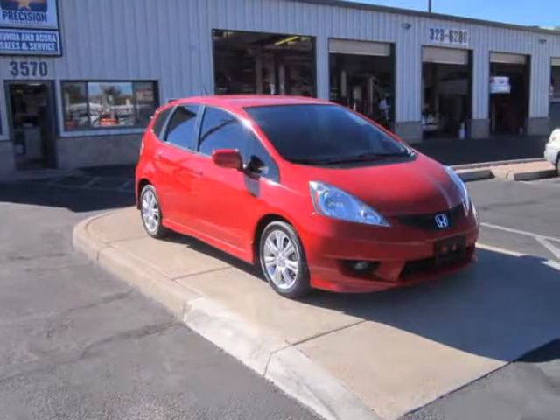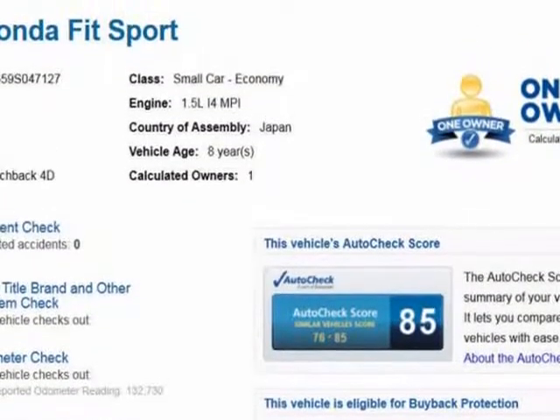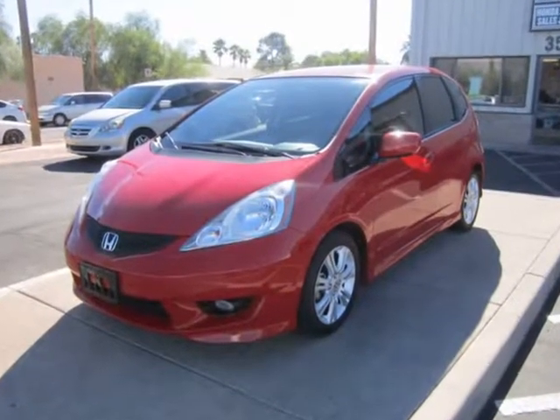This 2009 Honda Fit is brought to you by Precision Incorporated. Our in-house Honda specialists just completed reconditioning this one owner, accident-free 2009 Honda Fit Sport, and now it is 100% ready to go and comes with our full warranty.